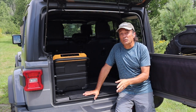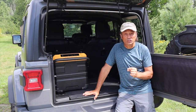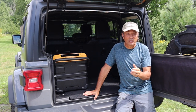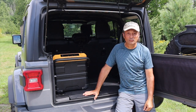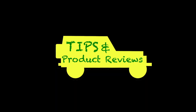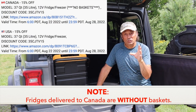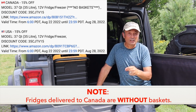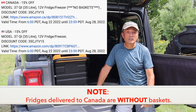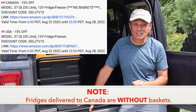If this has whet your appetite and you're considering getting a Bouchard V 12-volt fridge for yourself, stick around for the tip segment — and make sure you check the description section of this video because I'm going to share some discount codes I have for Bouchard V 12-volt fridges.